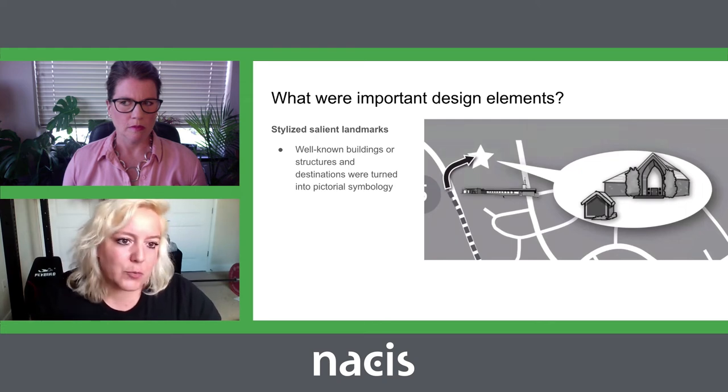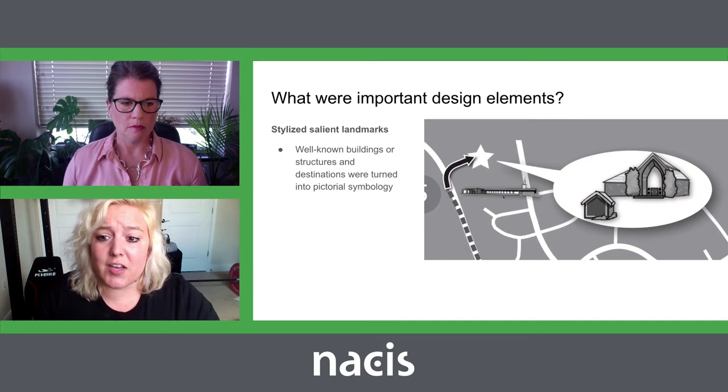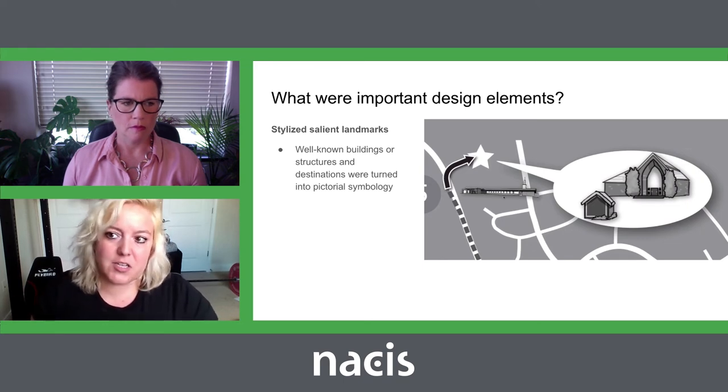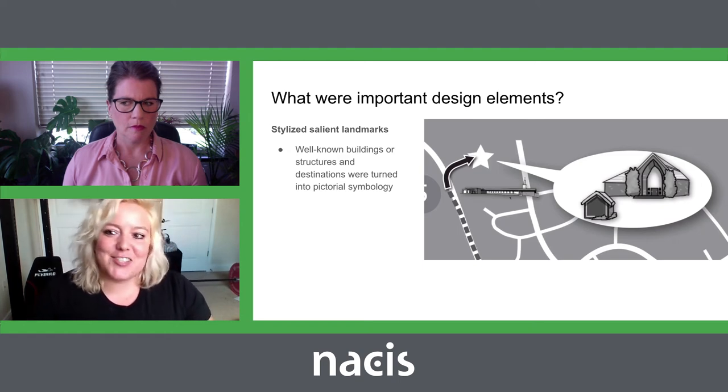We also provided pictorial symbology of recognizable buildings and structures to help the user confirm they're on the correct route. This was also great for reference because at the end of the route they could confirm they found the correct building even if it looked similar to a nearby building — we could add details as needed. For example, one particular building clearly has a little shed in the front and two large bushes, so folks would be able to identify that as the final destination.